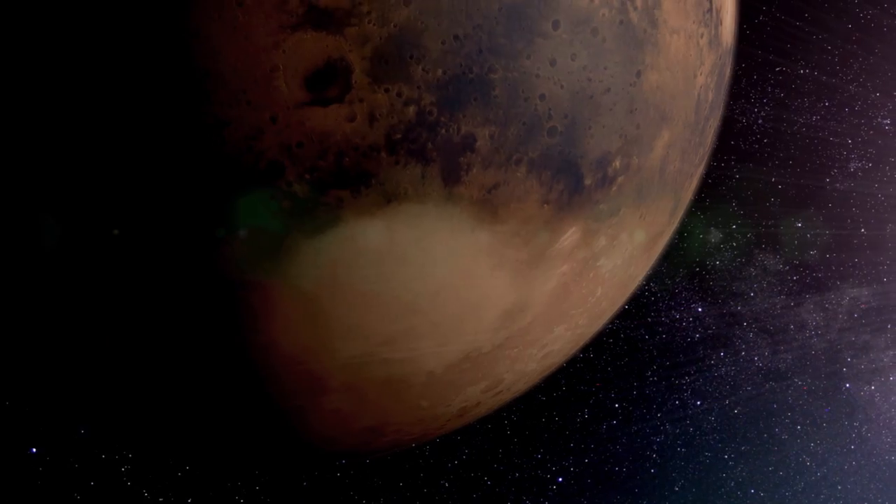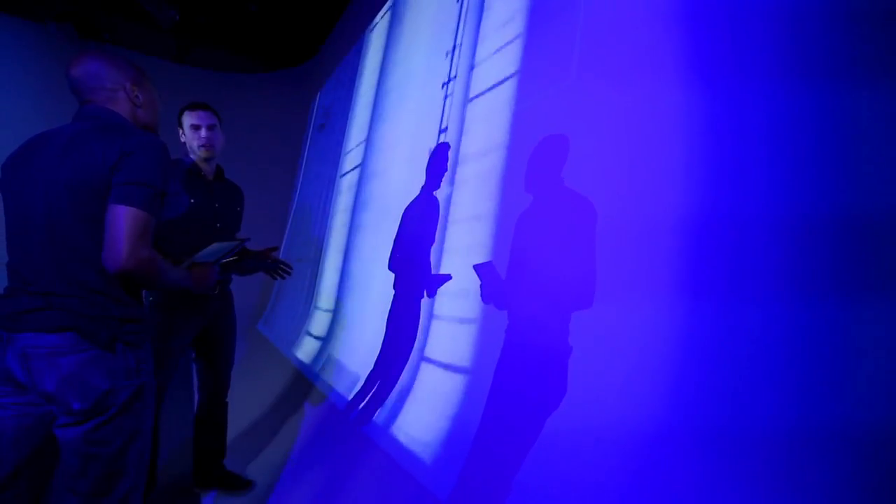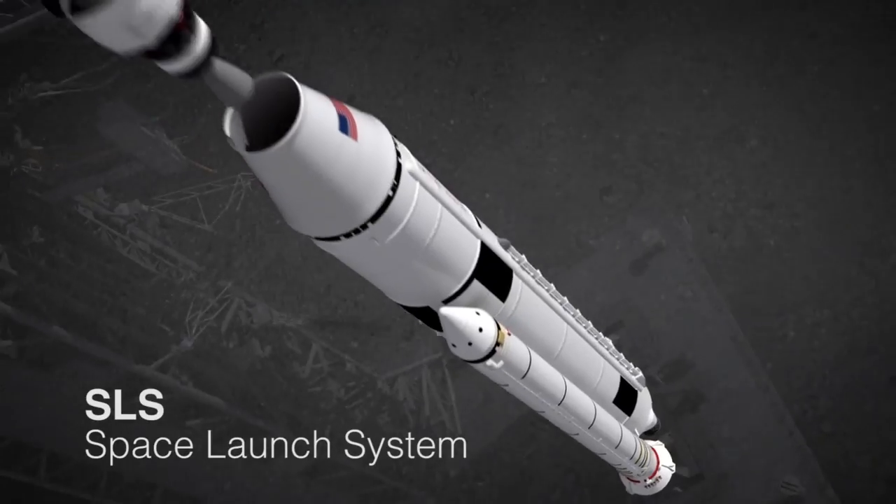Mars is probably in the mid 2030s, and so what we need to do now are proving ground missions that will get us ready for Mars. It takes six pieces to get to Mars, and Boeing is building the SLS right now.